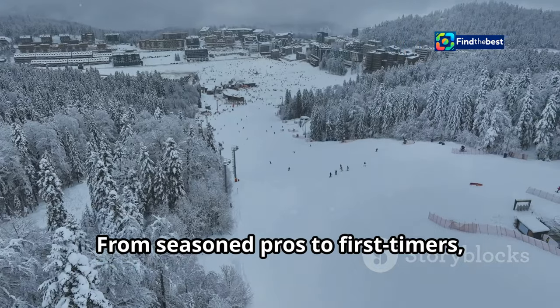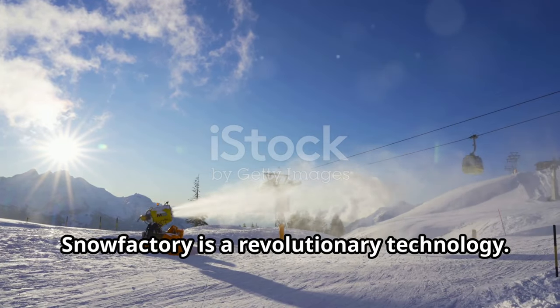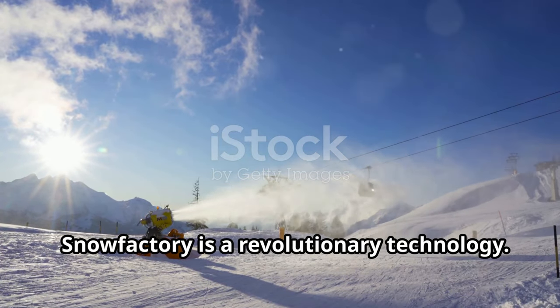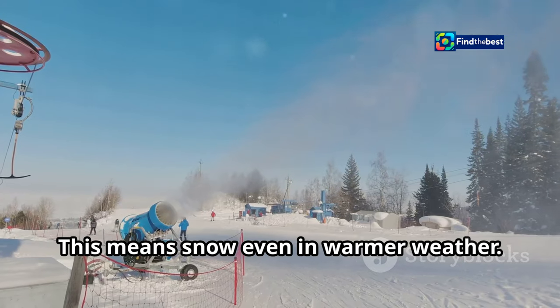From seasoned pros to first-timers, everyone is eager to hit the slopes and make the most of this early winter wonderland. Snow Factory is a revolutionary technology — it produces snow without freezing temperatures, meaning snow even in warmer weather.